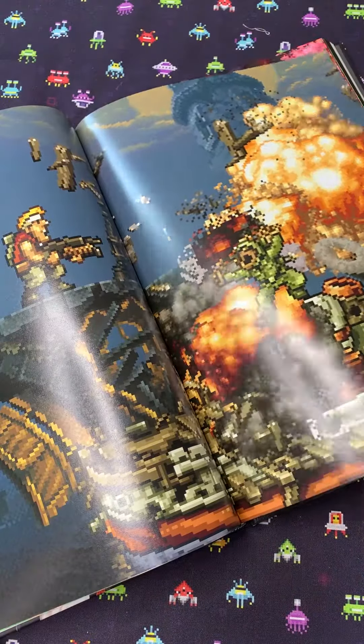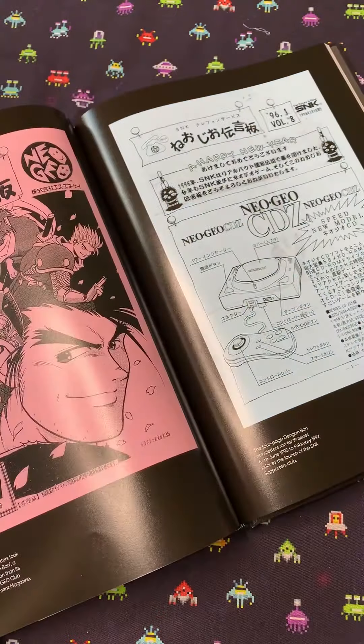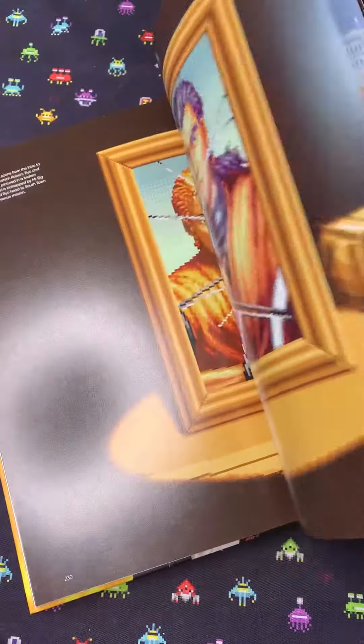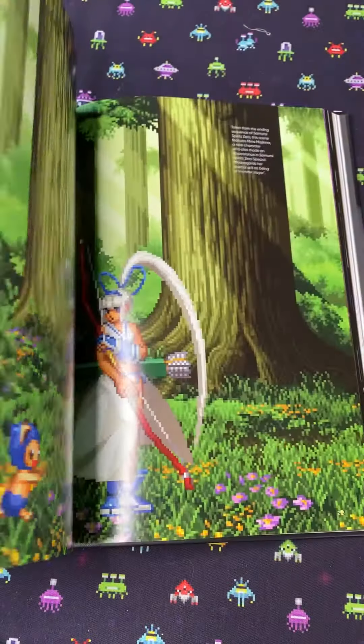An elite, exclusive console that didn't just emulate the arcade experience — it was the arcade experience. Pixel for pixel on your TV at home, but was owned by only a relatively small number of hardcore fans.